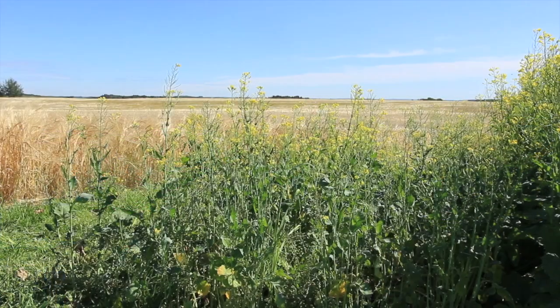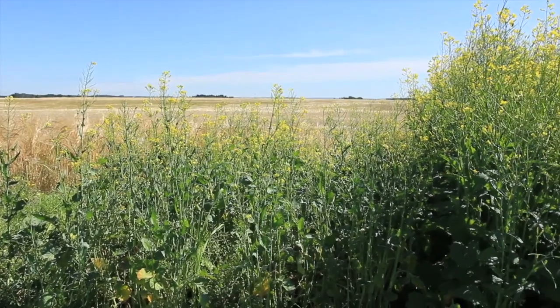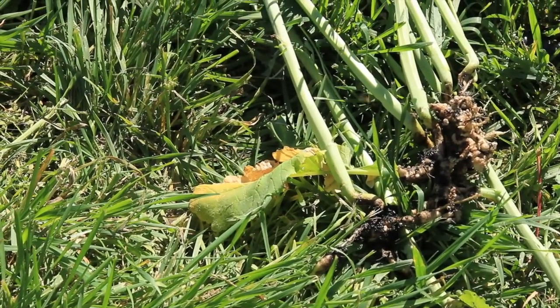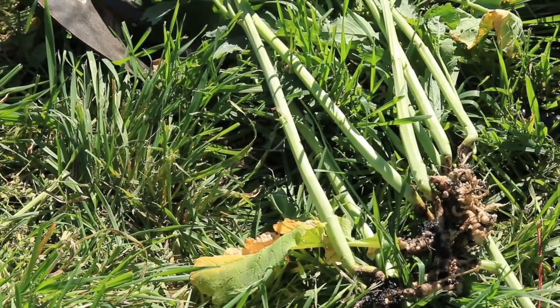Other scouting happens when we get close to swathing time. Later in the season, as plants become physiologically more mature, that's when disease symptoms really become manifest. We'll see premature dead plants in the field — in patches or as individuals. Figuring out what actually killed them is really important for planning your management strategy. If you have whole patches of dead plants, that could indicate club root. At swathing time — around 60% seed color change — pull up plants and look for galls on the roots.